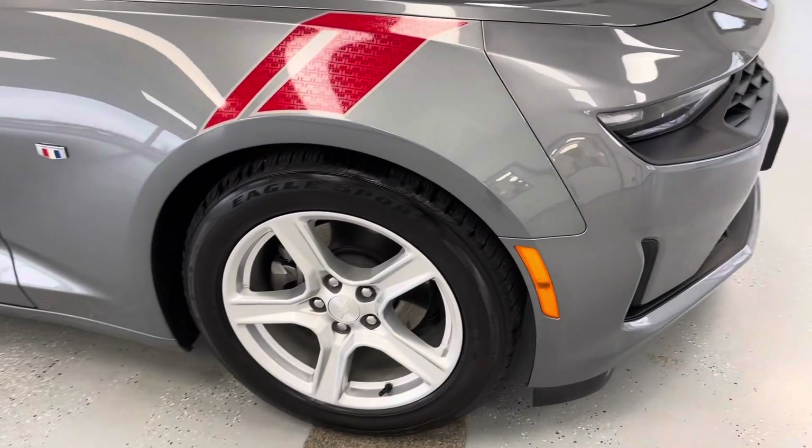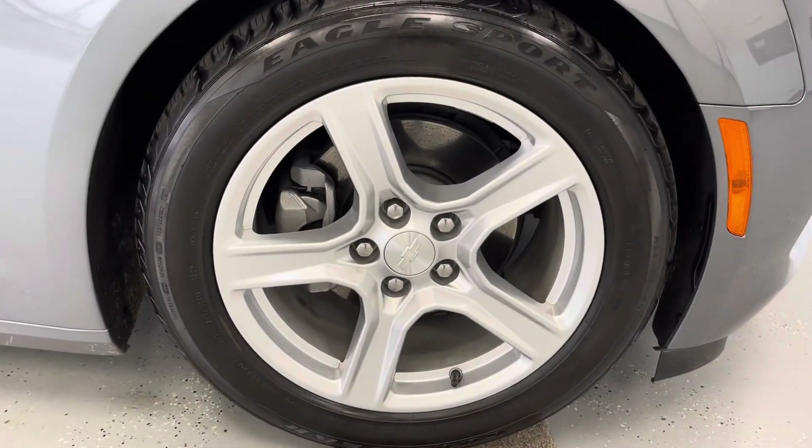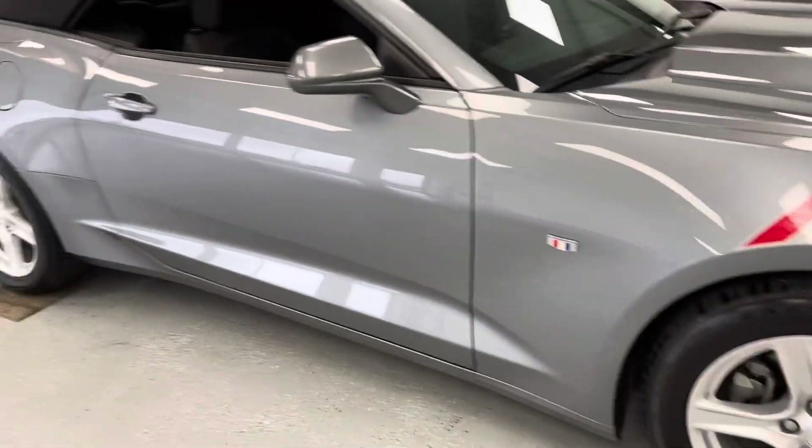We'll make our way around to the side of the vehicle now, taking a look down there at those wheels. These are silver 18-inch aluminum alloy wheels, and as for your tire treads, you've got a significant amount of life left on those, but I'll get you those measurements in just a bit.